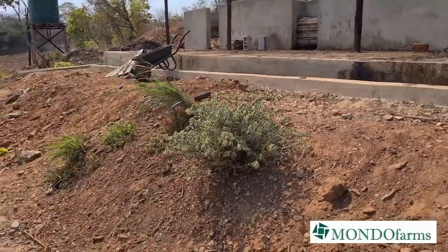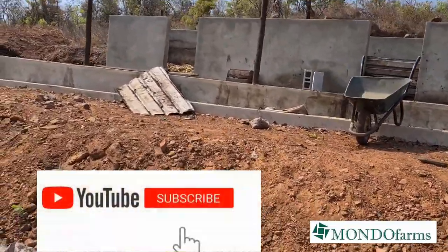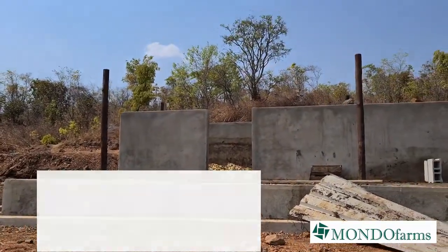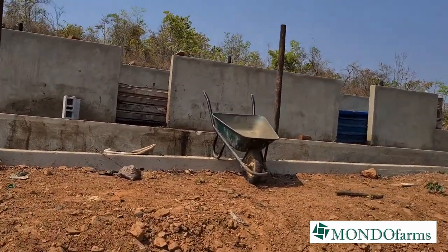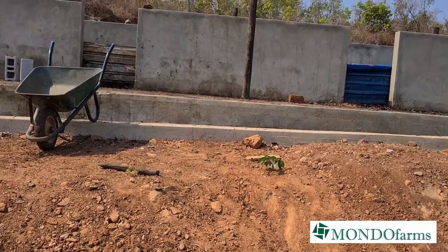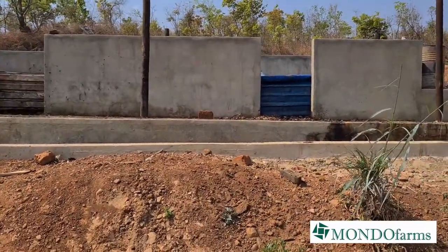Stay tuned to the Mondo Farms YouTube channel - it's always so good to have you here with us. Please like and subscribe to let us know what you think about what we're doing. What would you like to see more of as we continue the farm story? Here at Winterton, we're an emerging Zambian farm doing things seriously, learning how to do it, and having one hell of an enjoyable ride on this crazy farming journey. See you soon!